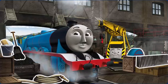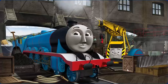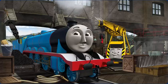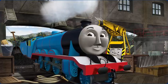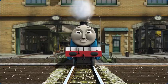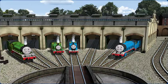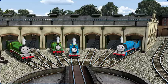Gordon's wheel arch is broken and he needs more coal. Great job, but there's still more to do. Gordon needs more coal. You fixed it! Gordon is ready to be really useful again.